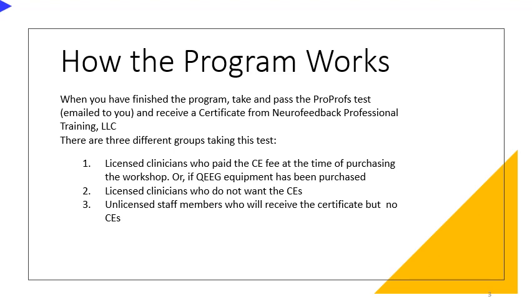There are three different groups taking this test. First, licensed clinicians who paid the CE fee at the time of purchasing the workshop, or if QEEG equipment has been purchased, one free workshop is available. Second, licensed clinicians who do not want the CEs. And finally, unlicensed staff members who will receive the certificate but no CEs.